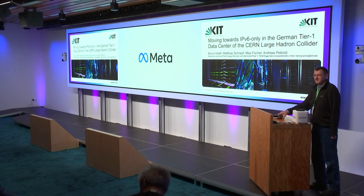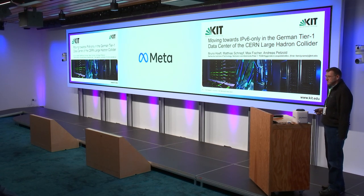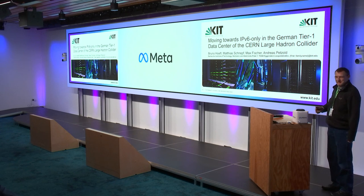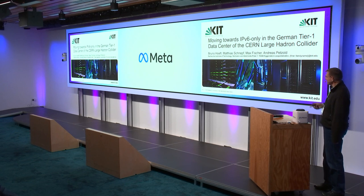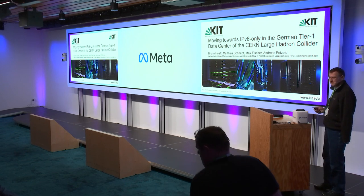Thank you, Tim, for the introduction. It was a little bit misleading on the agenda. I'm not working at CERN. I'm at KIT, Karlsruhe Institute of Technology.